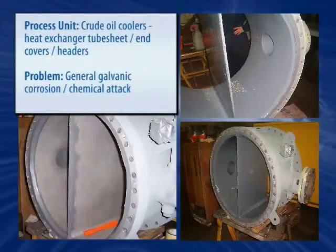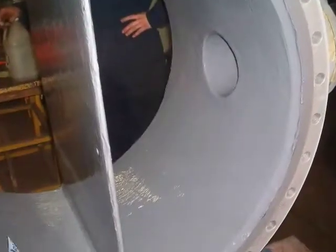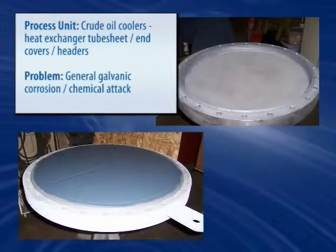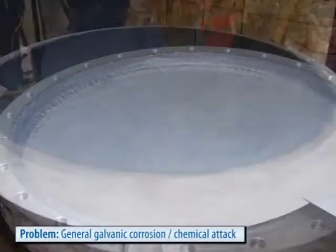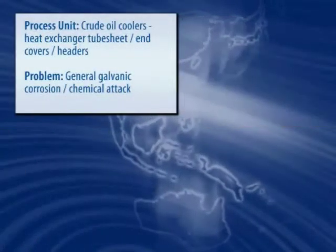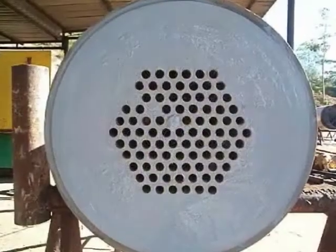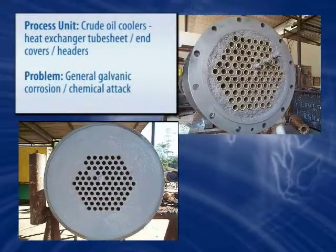Dissimilar metals, corrosive substances and by-products, and erosion cycles of the various fluids and steam all contribute to degradation of critical heat exchanger components. From tube sheets and division bars to end covers and floating heads, Belzona covers the gamut of applications in heat transfer equipment with durable, machinable polymeric compounds. Belzona coating systems solve problems associated with the cooling medium even when salt water is used, and tackle galvanic corrosion and the unique problems presented by volatile compounds at elevated temperatures.